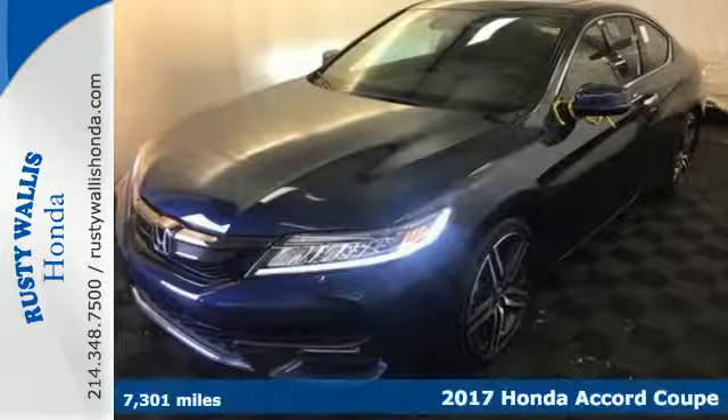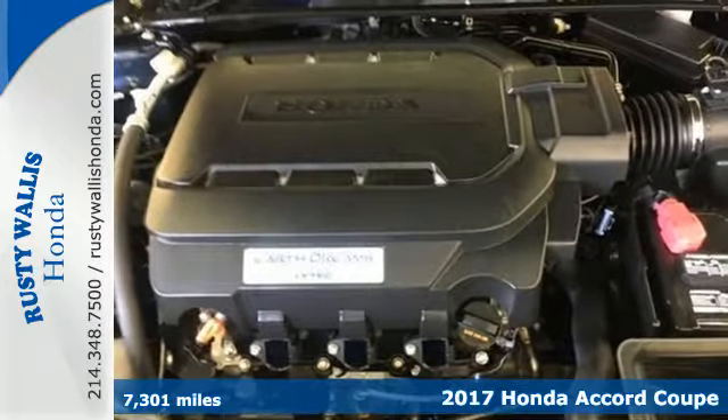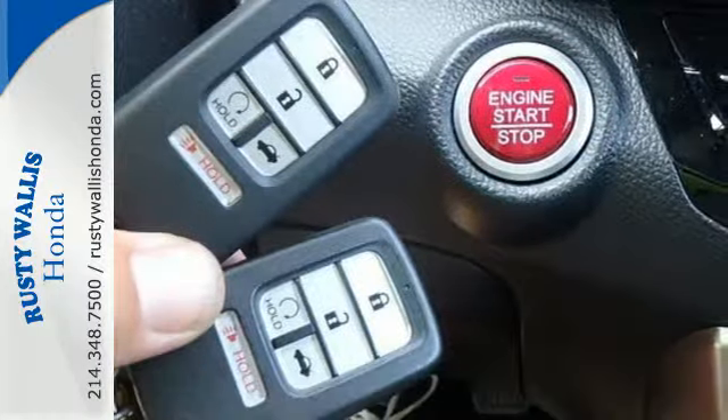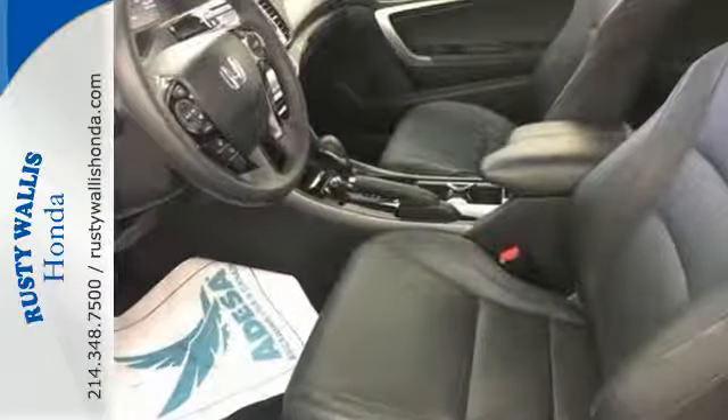It's a 2017 Honda Accord. The styling is dignified, exquisite and will prompt double-takes each and every day. The refined look includes elegant rear taillights and a refined front end that suggests a much higher-priced vehicle.